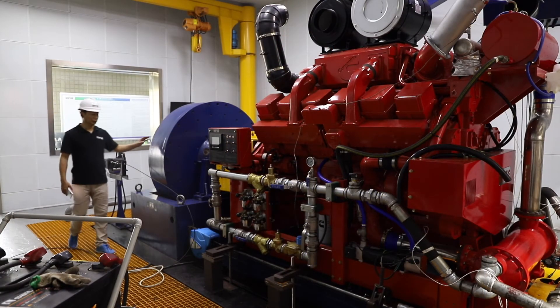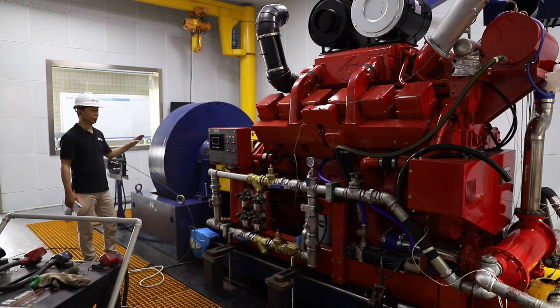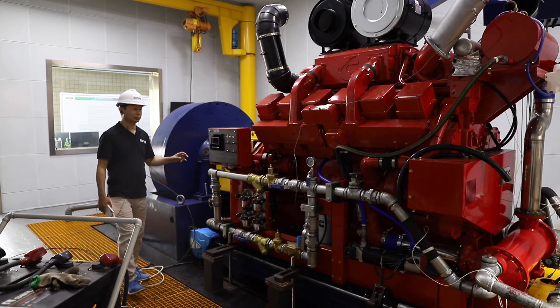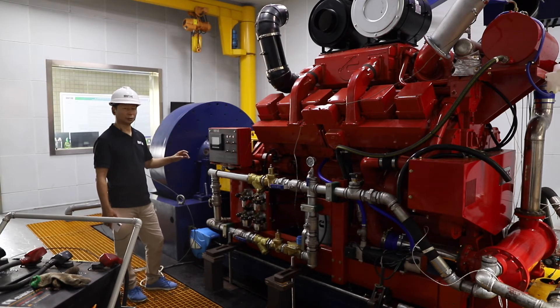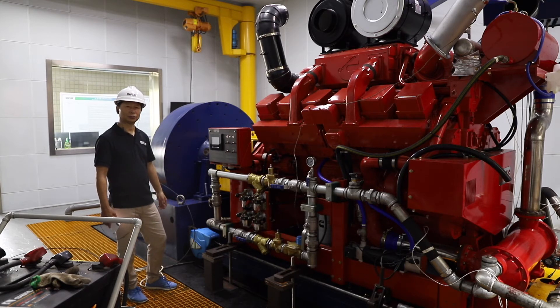This testing equipment is our biggest engine testing center. We have already done the UL/FM testing for a common engine. This is the biggest UL/FM engine testing center in the world — it is rated up to 1,500 horsepower. This engine can be used for our 8,000 GPM pump.